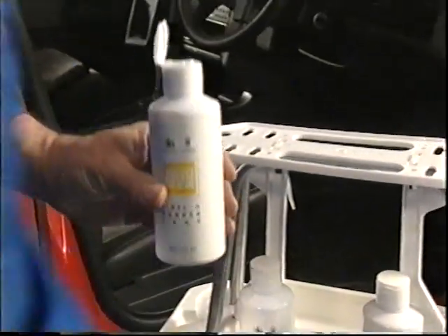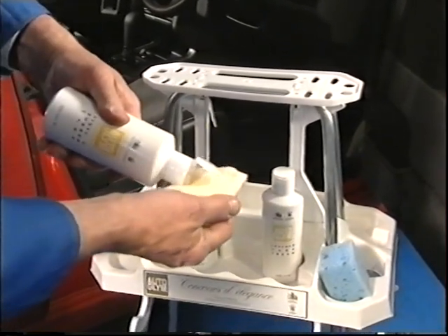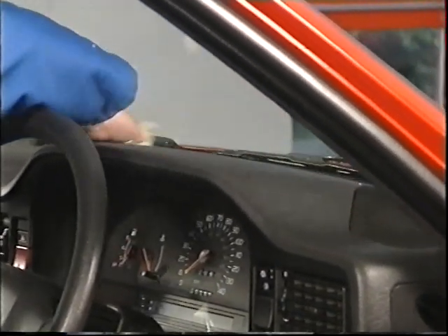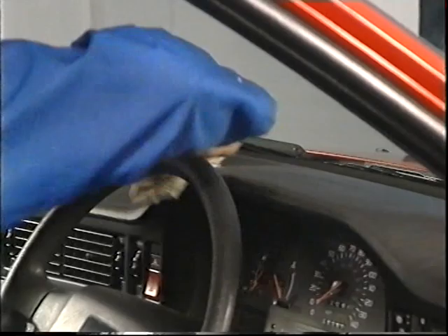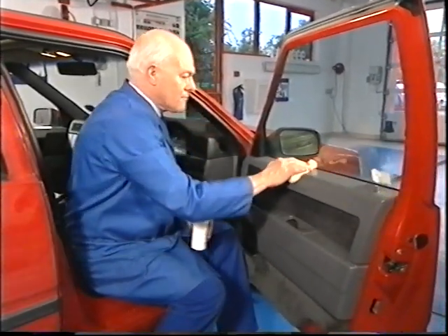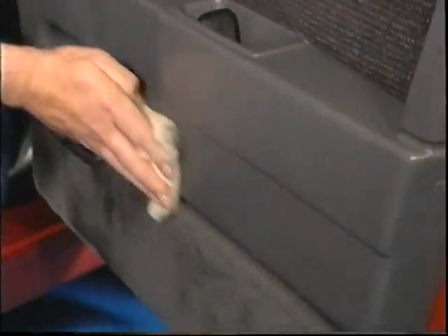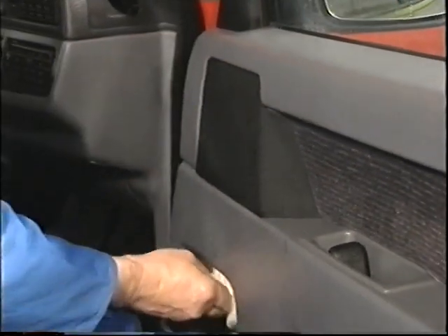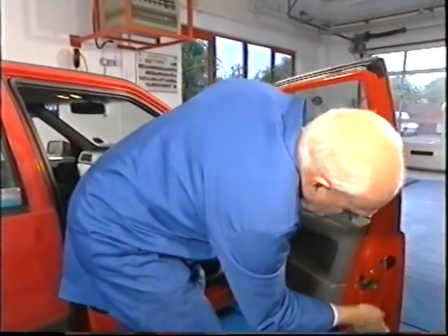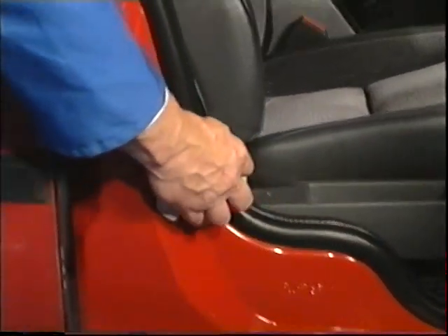Now we turn to the inside of the car. For the dashboard, apply Autoglym Vinyl and Rubber Care with Perfect Polishing Cloth and simply leave to dry for a full sheen. Dress the interior door plastics in the same way. If your preference is for a mild sheen on any interior plastics, just wipe over the Vinyl and Rubber Care before it dries. Use Vinyl and Rubber Care to enhance the appearance of the rubber sealing strips and door shuts — it's much quicker and easier to use than car polish.